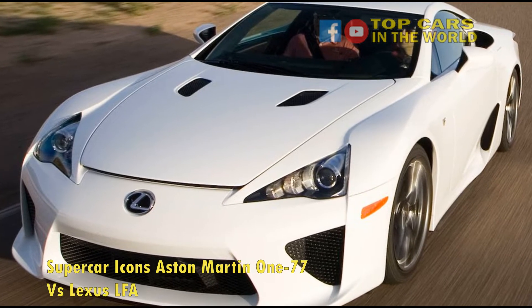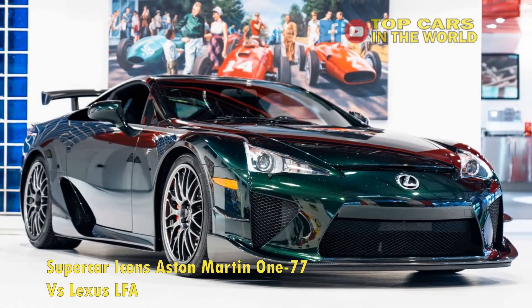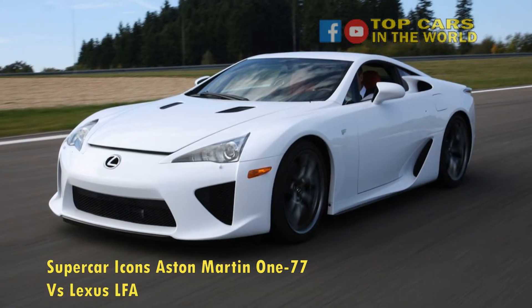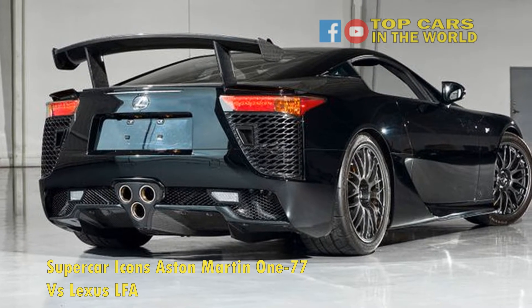Aston Martin One-77 vs Lexus LFA. There is something special about big displacement, high cylinder count engines. Aside from their obvious power and performance capabilities, these engines often provide a very prominent vocal exhaust note. Once you hear these glorious exhausts, you are sure to be hooked.